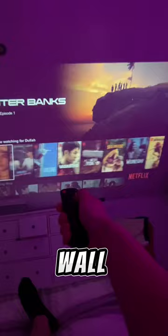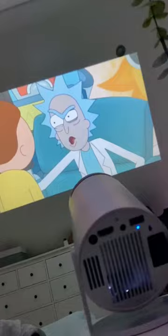You cannot tell me that this is not so cool. The picture quality is insane, and the sound comes right out of the projector. You don't need a speaker. Get this 50% off on HydroSick.com right now. Sale ending in 48 hours.